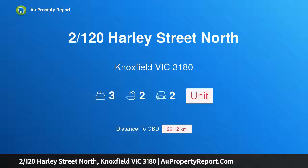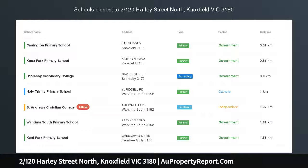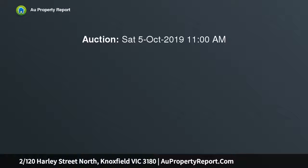Hi, I am glad to introduce property 120 Harley Street North, Knoxfield, Victoria, 3180. Loads of space and compelling appeal, desirably situated in a tranquil, leafy no-through road.